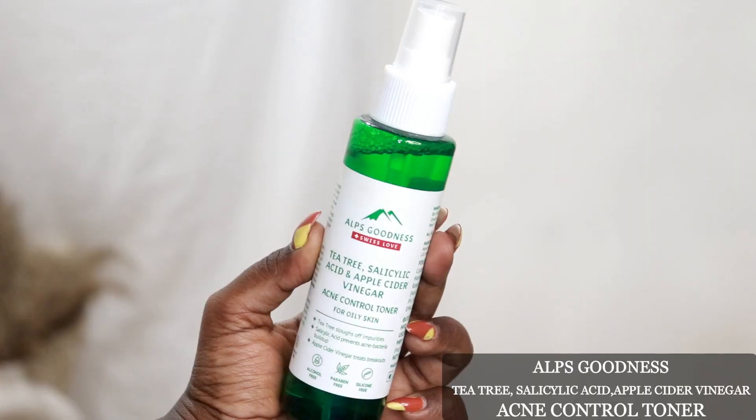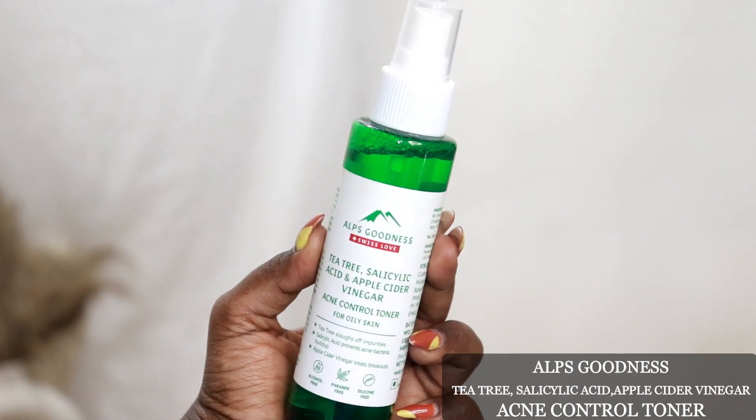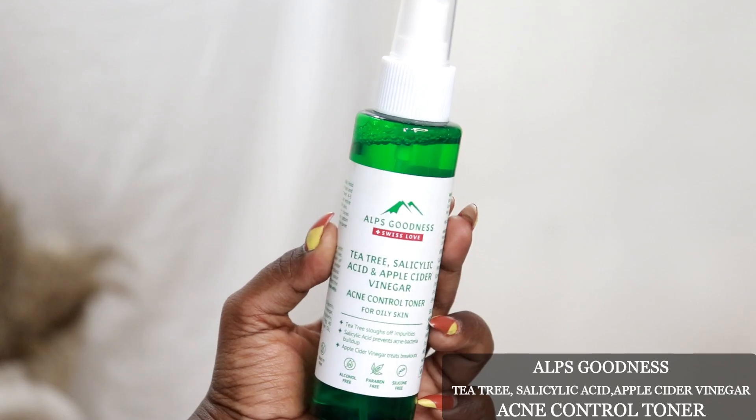After washing off the face mask, you move on to the toner. This is the acne control toner with tea tree, salicylic acid, and apple cider vinegar. All products in this range are alcohol-free, paraben-free, silicone-free, cruelty-free, mineral oil-free, and sulphate-free. The toner comes in a spray bottle.